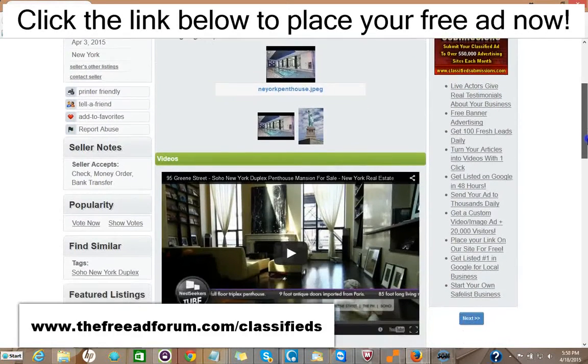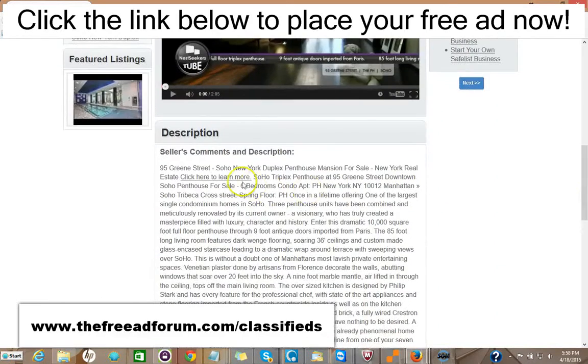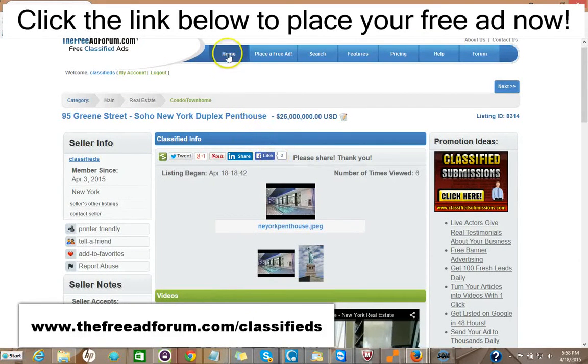We just put this ad up. You could put videos on your ad, you could put pictures on your ad, a full description with HTML — as much as you'd like. There are also places for people to share your ad on social media.